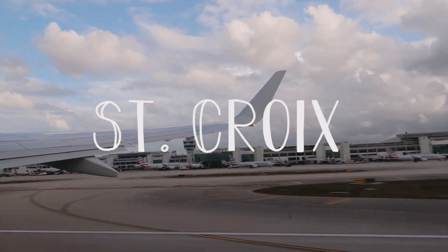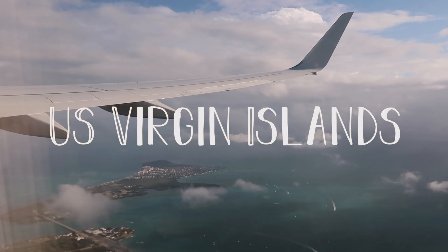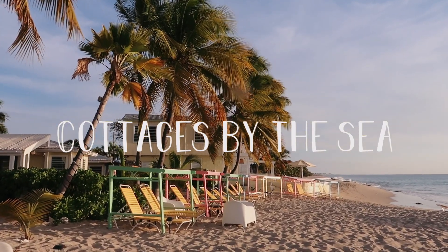Hi everyone and welcome to this video from beautiful St. Croix, one of the three main U.S. Virgin Islands. We flew there from Miami and we got there at night so there wasn't a lot to see, but let's start out with a little room tour of where we're staying before we skip to the next day and the rest of the video.